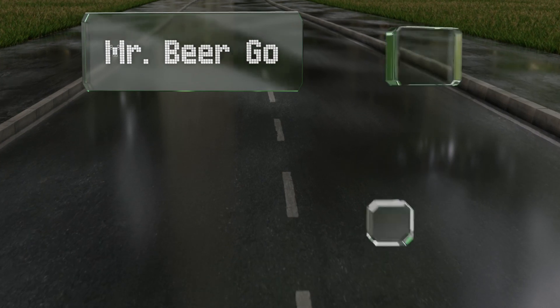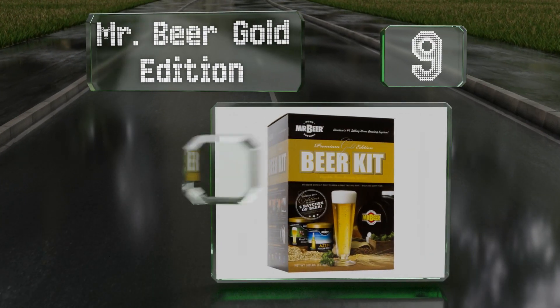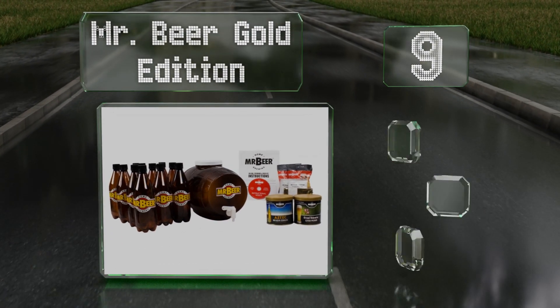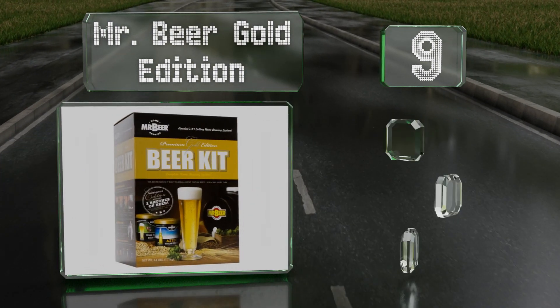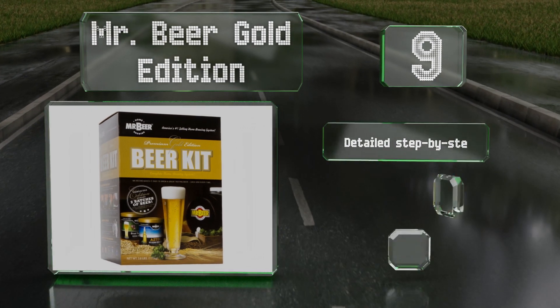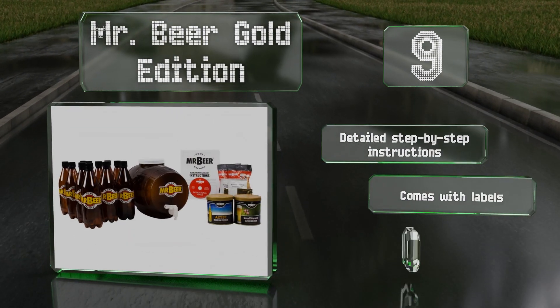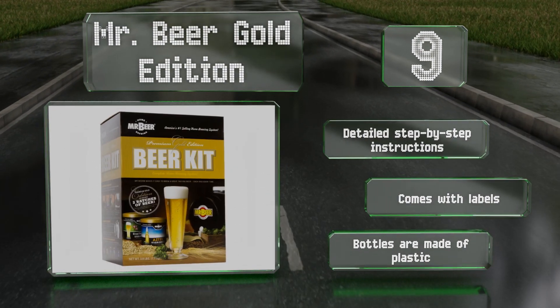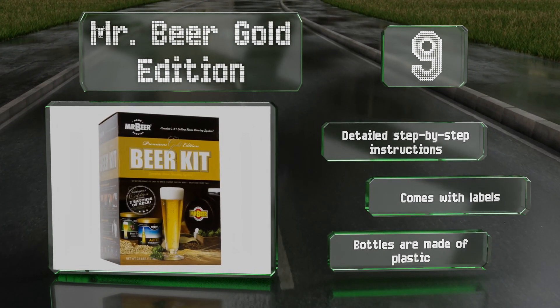At number nine, teach a man to make his own brews and he'll be set for life. The Mr. Beer Gold Edition includes enough ingredients to make up to four gallons, along with a reusable, lightweight, and shatter-resistant keg in which to store it. It comes with detailed step-by-step instructions and labels, but the bottles are made of plastic.